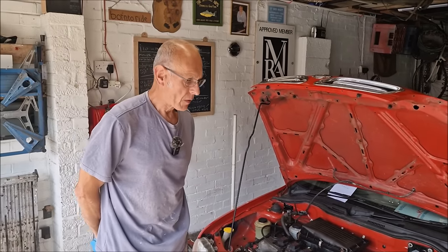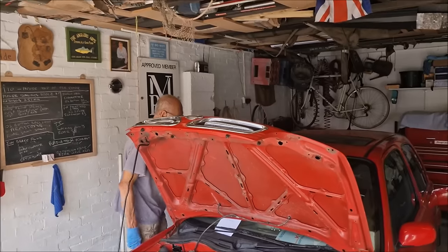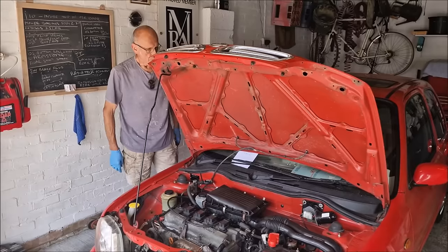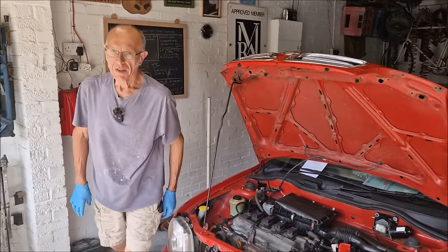It lives! So all the messing about we did with petrol and fuel tanks and Red X. Did you have to clean the injectors? I haven't cleaned the injectors. Are you considering that? Not at the moment - because it's working okay at the moment.